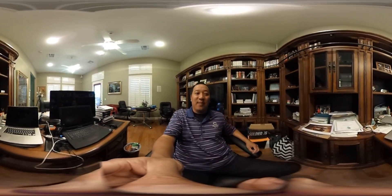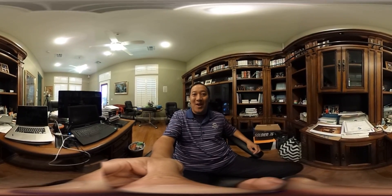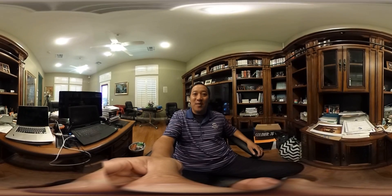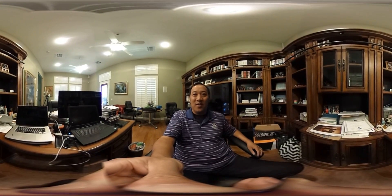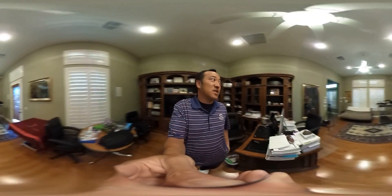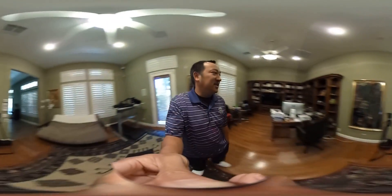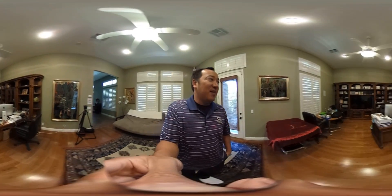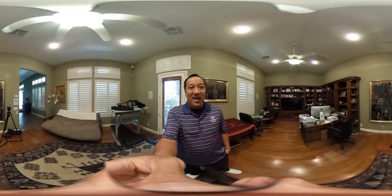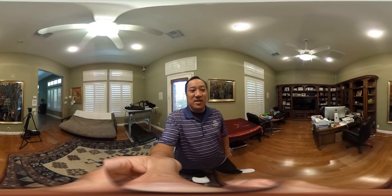Now, the interesting thing about 360 videos — for those not familiar — if you are on a laptop or desktop right now, you can take your mouse and scroll left, right, up, or down around the video and see this entire room. You can see my treadmill desk, my computers, a ton of books I'm reading. If you're on a phone, we're going to upload this video so you can actually move your phone around to see what's in the room.